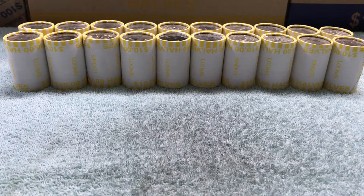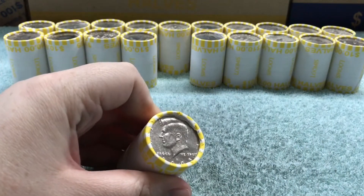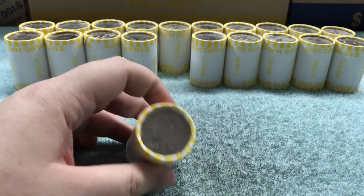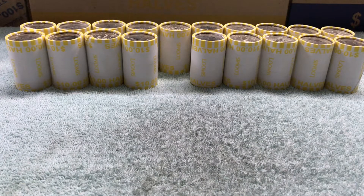I got two hundred dollars in halves from my bank and I already looked at the ends. I do have a 2005D NIFC, so I'm gonna save that for the end and open it on camera. I'm also gonna open the other rolls using time-lapse so I don't waste your time, since it takes a while to go through them. I'll let you know what I find.